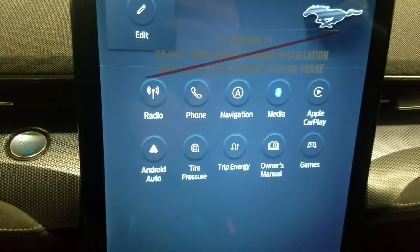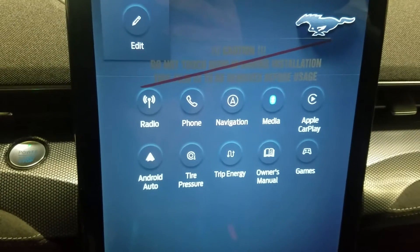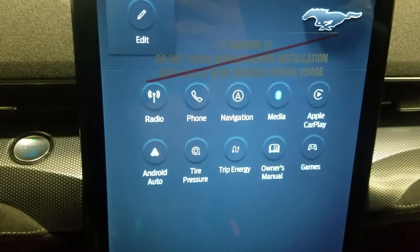Looking forward to our center face, you'll see options available such as radio, phone integration, navigation, media, Apple CarPlay, Android Auto, tire pressure, trip energy, driver's manual, as well as games.